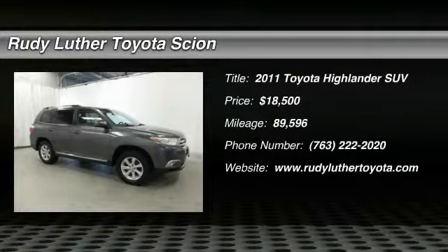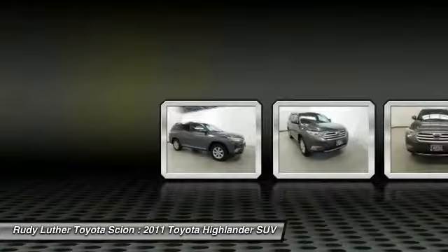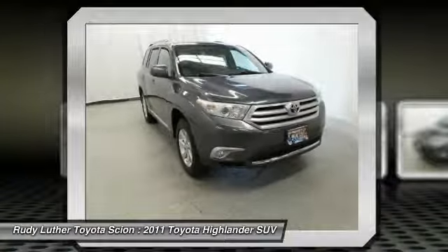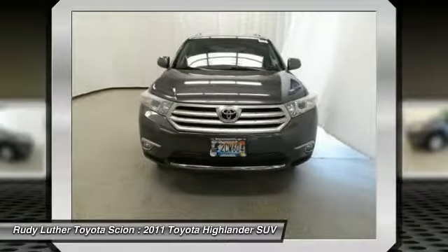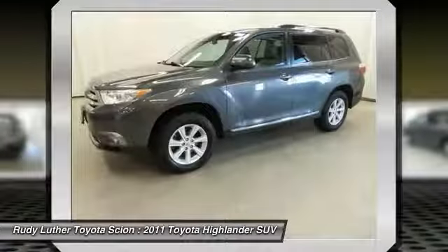Take a ride in the 2011 Highlander. The Highlander is the SUV that's thought of everything. It offers seating for up to seven and features Toyota's innovative center stow design. The second row bench seat folds away, leaving a pair of captain's chairs.